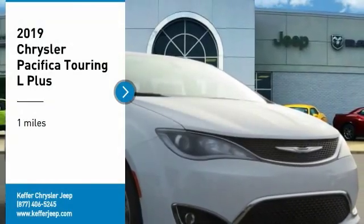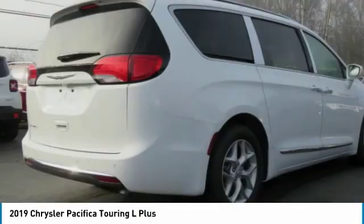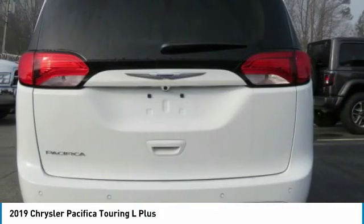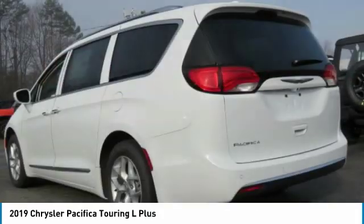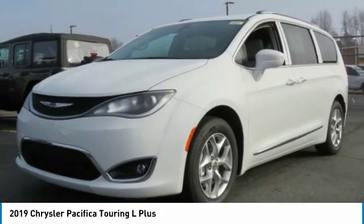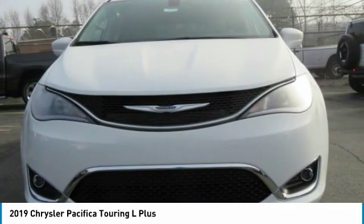Looking for the right vehicle? Check out the 2019 Pacifica. The Pacifica crossover features the driving attributes of a sedan and the utility and space of a minivan or SUV. The Pacifica has top-notch safety scores, an upscale interior, and a spacious cabin that leaves room for your family to grow.